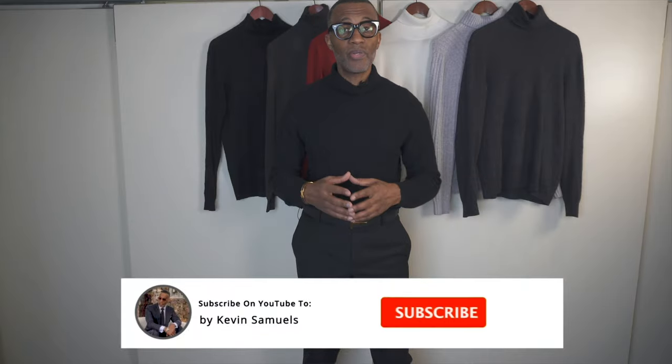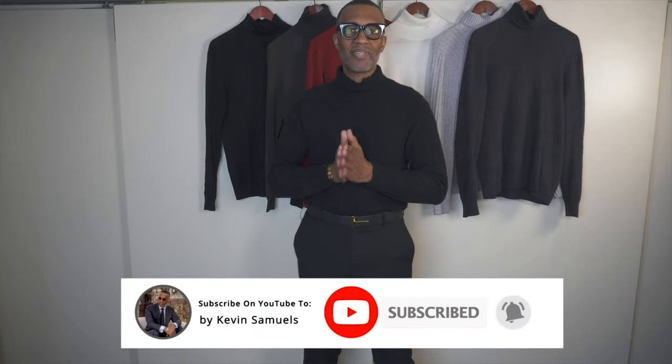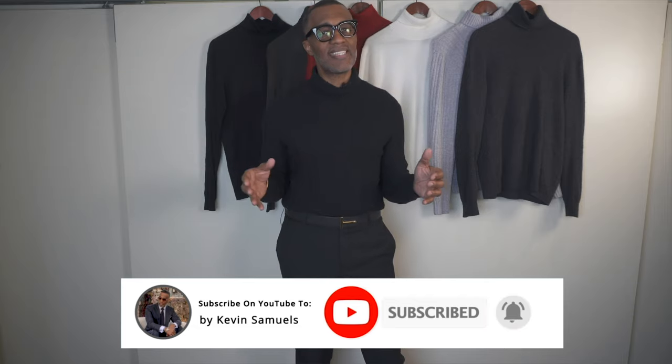If you like this kind of video, go ahead and subscribe, drop a like down below. What's going on, you modern sexy savages? Kevin Samuels, your Style Godfather, is back with this simple video.